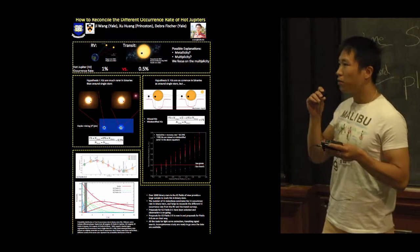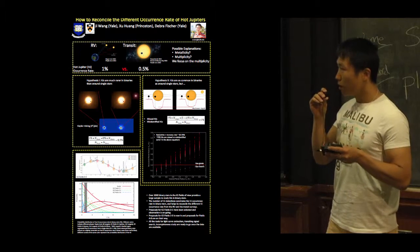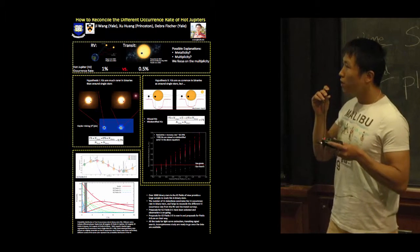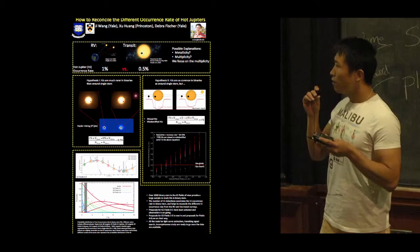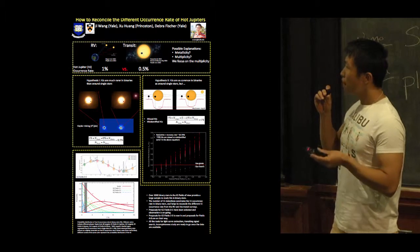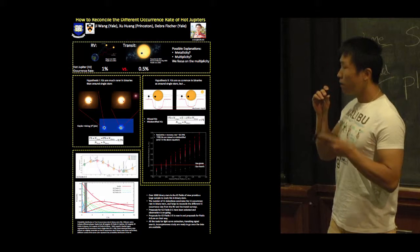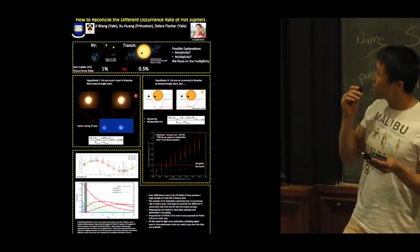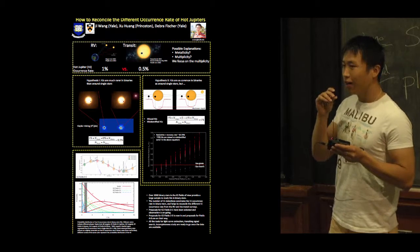I'm thinking about stellar multiplicity. The idea is that Kepler cannot distinguish between single stars and multiple stars, and because of the presence of stellar companions, many hot Jupiters may be missed or misidentified as smaller planet candidates. Therefore, the planet occurrence rate from Kepler underestimates the hot Jupiter occurrence rate. My work is to show what fraction of hot Jupiters are missed or misidentified.